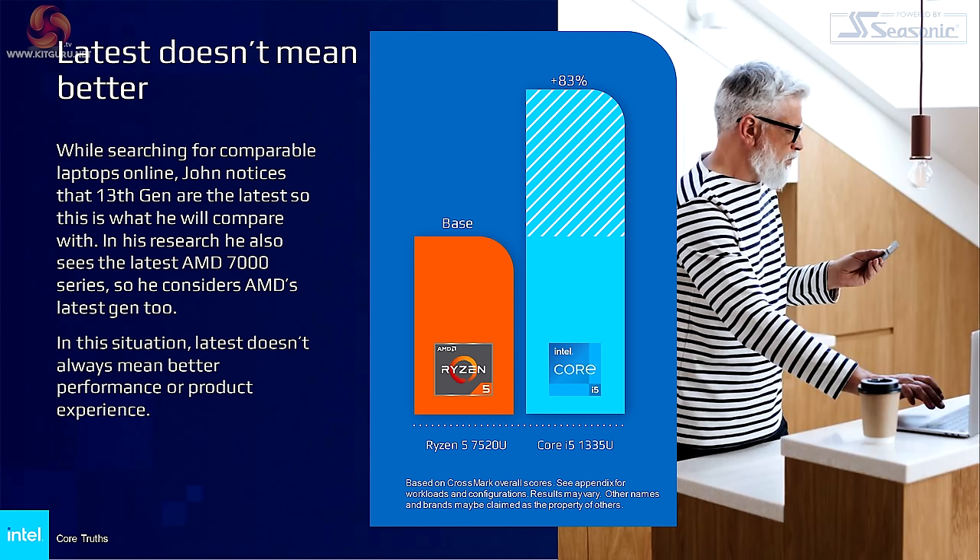To return to Intel's thesis: latest doesn't mean better — or more precisely, latest doesn't necessarily mean better. After all, we would rather hope that latest does mean better. And then we read: while searching for comparable laptops online, John notices that 13th Gen are the latest, so this is what he'll compare. He also sees the latest AMD 7000 series, so he considers AMD's latest. In this situation, latest doesn't always mean better performance or product experience.